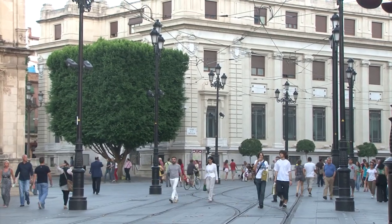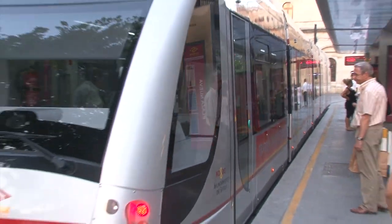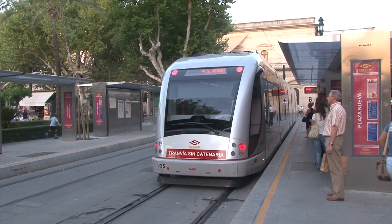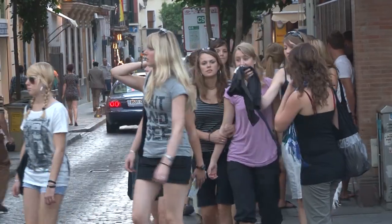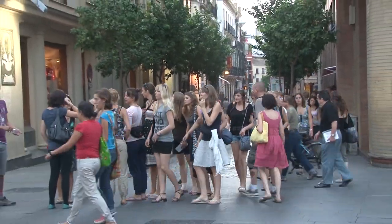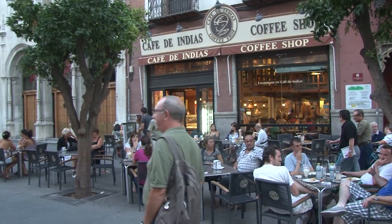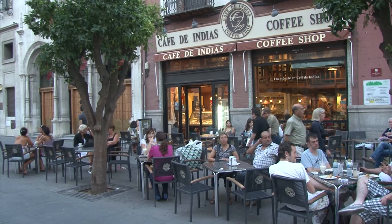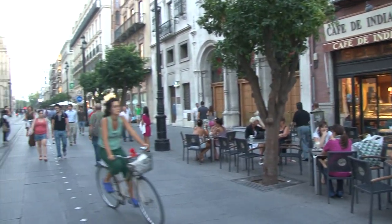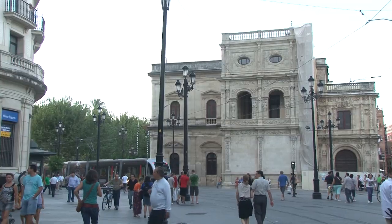The street level tram is an ideal example of urban transportation at its best. It's very easy to get on the tram — it's like getting on a bus, right at street level. This neighborhood along Constitution Avenue has been entirely transformed by the tram service. With no cars going by, there's no exhaust fumes and noise, so there's a lot more room for people — sidewalk restaurants, people walking, strolling, lounging, people watching.